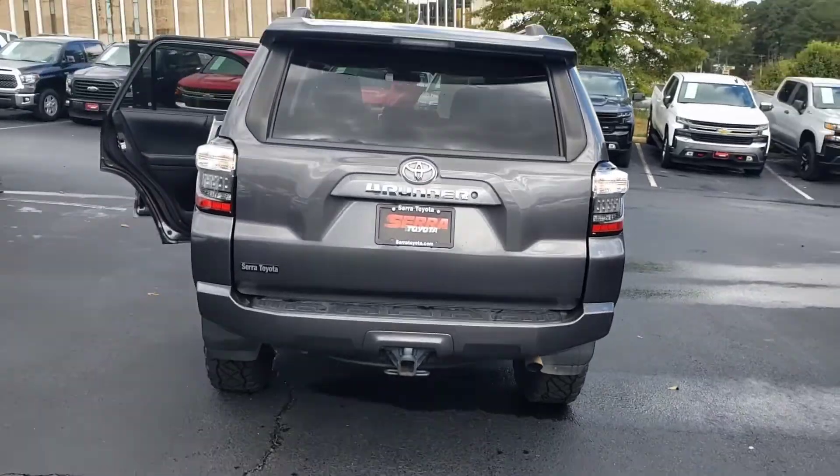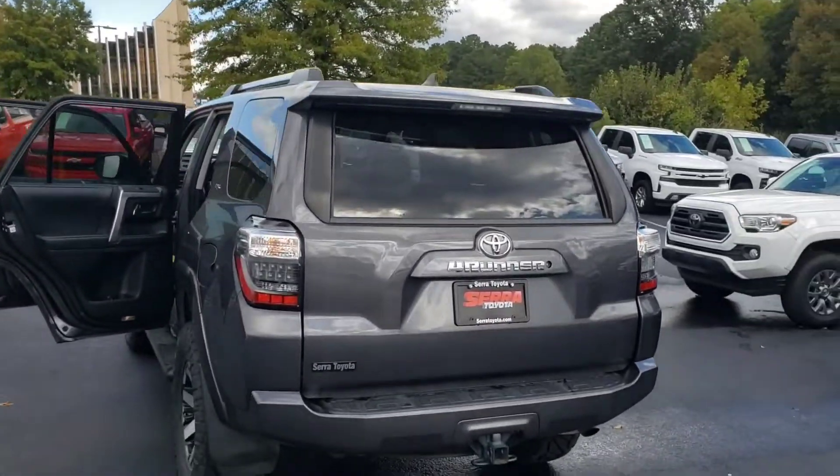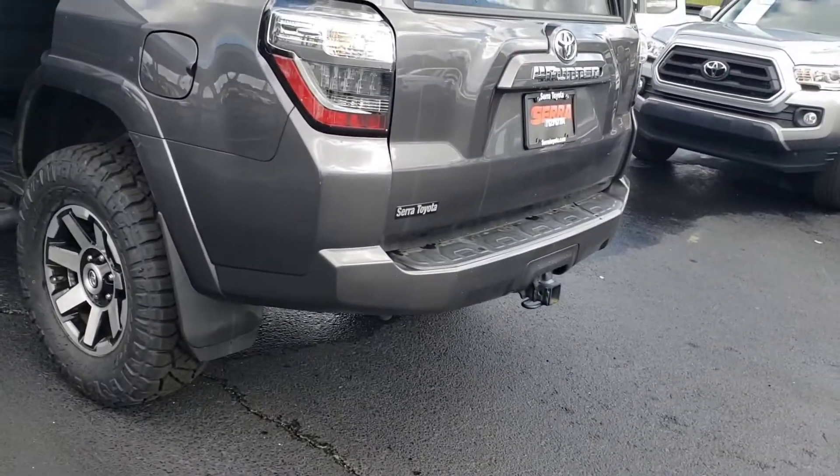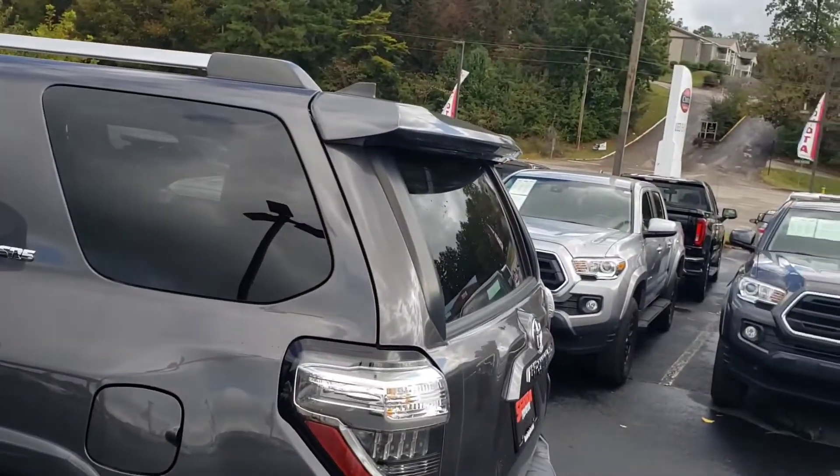Very nice. It's our metallic gray. It has the off-road wheel package on there and towing. As you can see, that rear window rolls down.